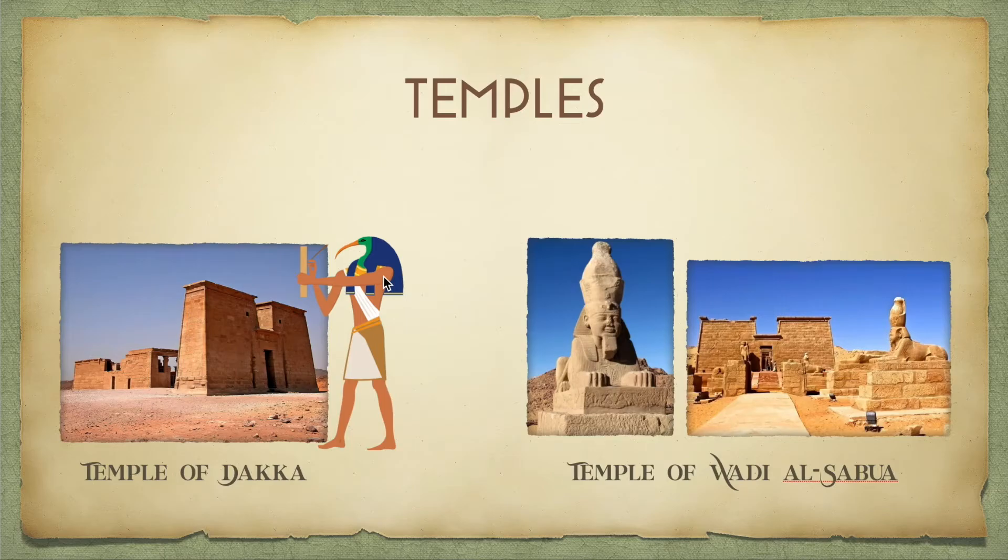Another temple I found quite magnificent was the Temple of Wadi al-Seba. It was originally built for the god Horus, who is also depicted as a bird. It was actually destroyed, rebuilt, and then rebuilt again for King Ramses II. This temple caught my attention because of the giant sphinx statue depicting Ramses II himself at the end of the courtyard — just imagine having to build that, because that is pretty crazy.